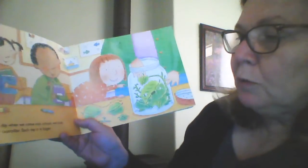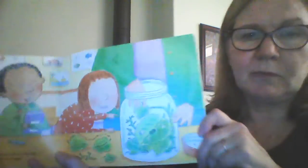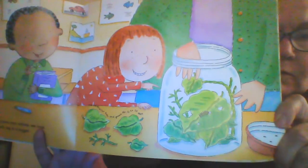Each day when we come to school, we will look at our caterpillar. Each day it is getting bigger. There it is — it's getting bigger.